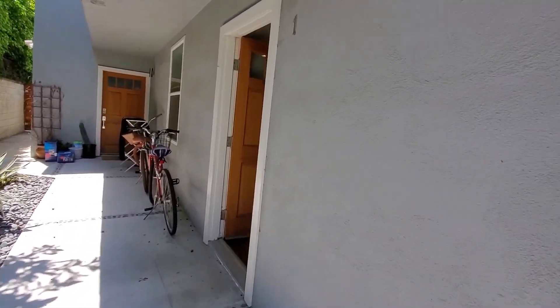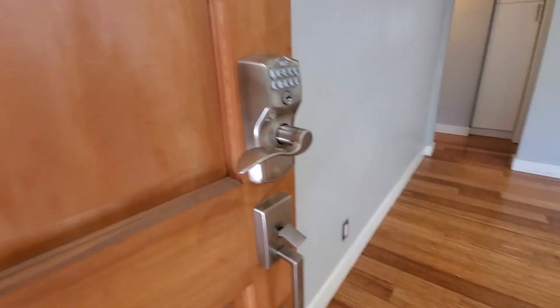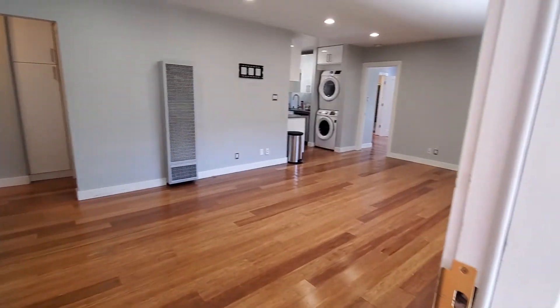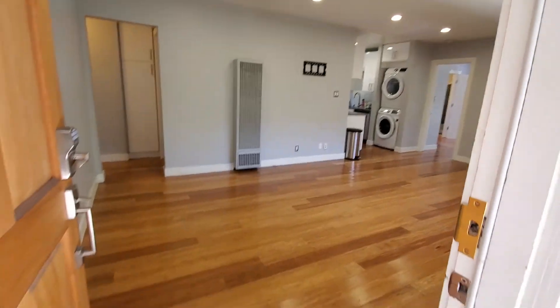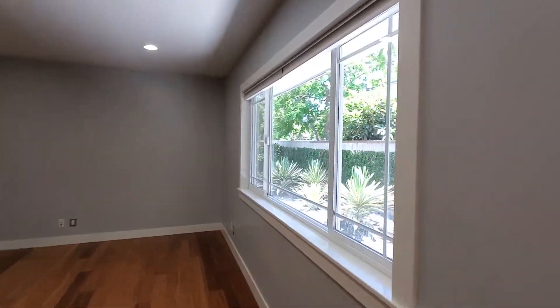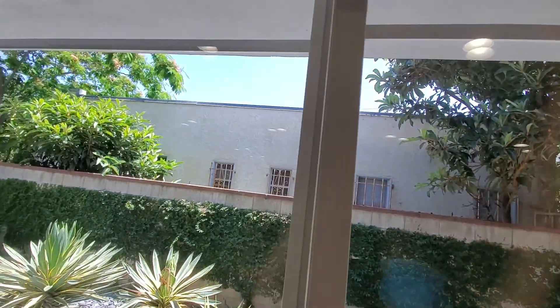This is the first door to the unit, which also has a keyless entry with a code to come in. This is the living room with a nice window and easy window treatments that come up and down.